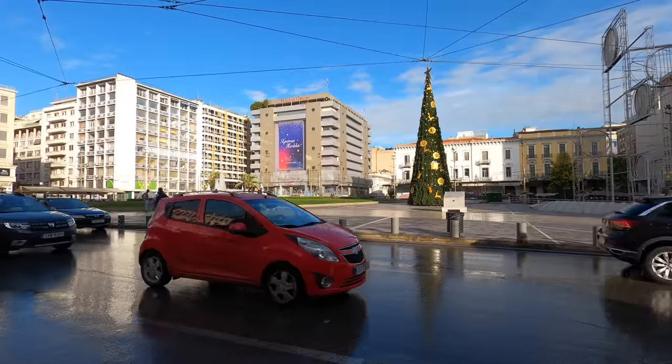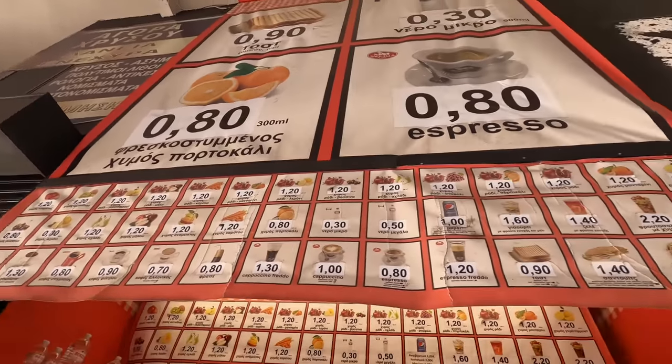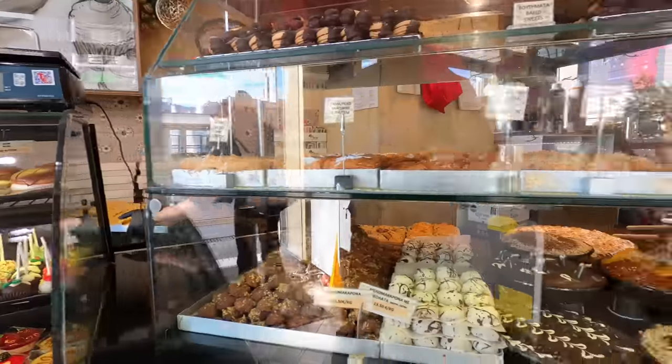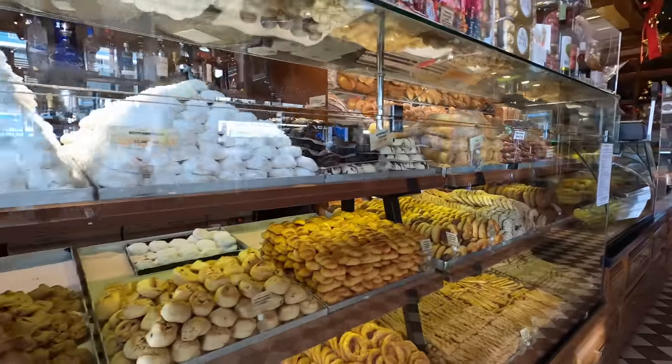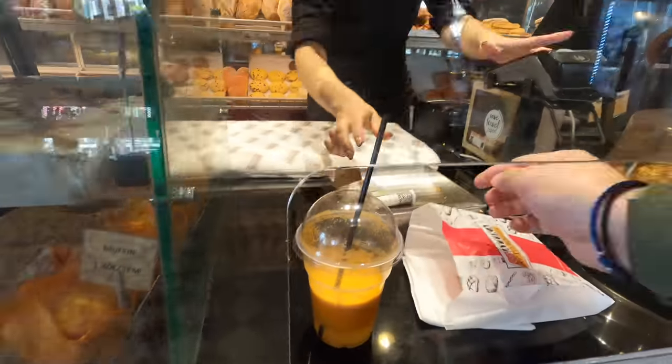Good morning my friends, Calimera. Today I thought I'd go on a solo adventure in search of some of the more interesting statues around the city of Athens. Apple, carrot, orange juice, whatever else is in there, it's all good vitamins I guess. Good morning. All right, let's do it.